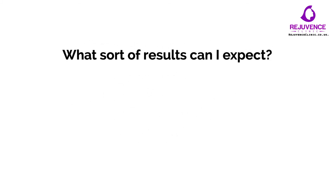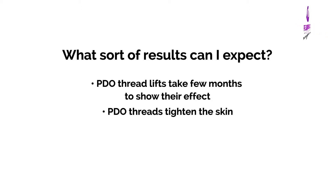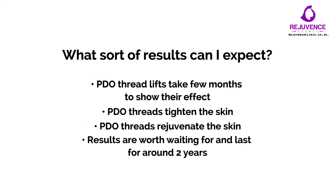What sort of results can I expect? The results of thread lifts with Silhouette Soft are seen immediately. Results from PDO threads take slightly longer to appear, and the full effect is not noted for five to six months. However, the final rejuvenating effect is substantial. You can expect improvements in jowls with improved definition of your jawline, as well as mid-face improvements and tightening of the neck. The lifting effect would be expected to last for at least two years.